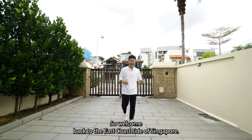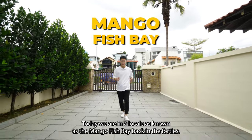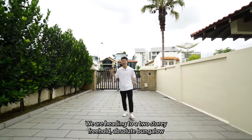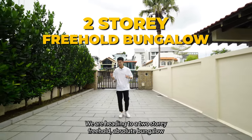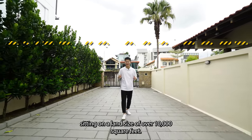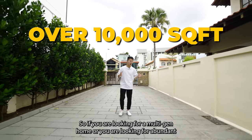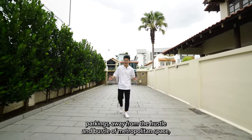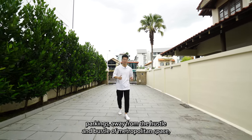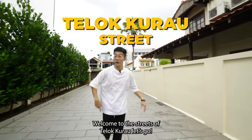Welcome back to the East Coast side of Singapore. Today we are in a locale known as the Mango Fish way back in the 40s. We are heading to a two-storey freehold absolute bungalow sitting on a land size of over 10,000 square feet. If you are looking for a multi-gen home or abundant parking away from the hustle and bustle of the metropolis, this is going to be for you. Welcome to the streets of Telok Kurau.